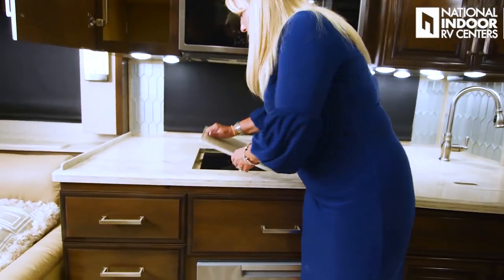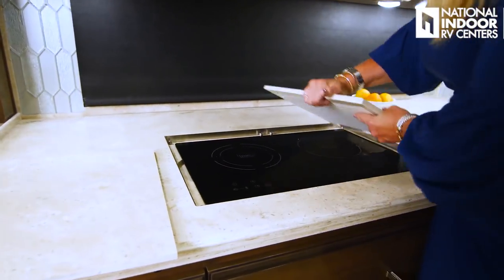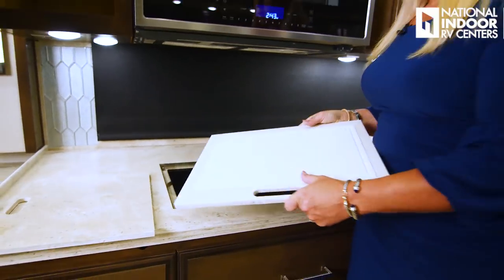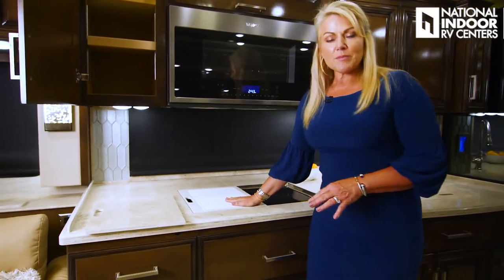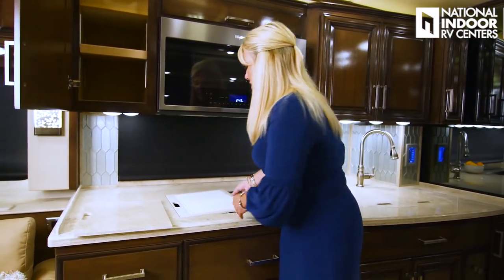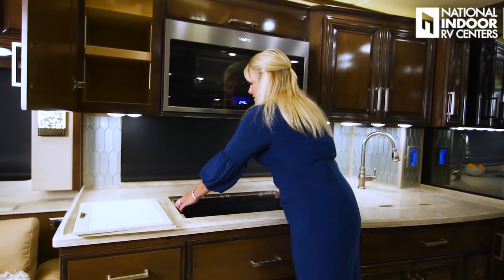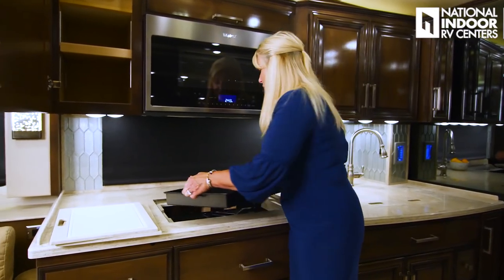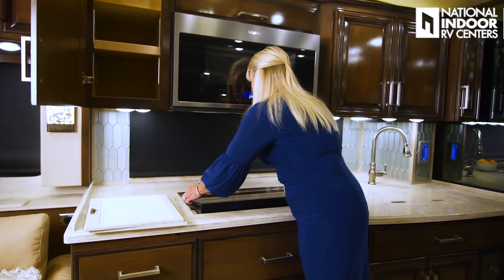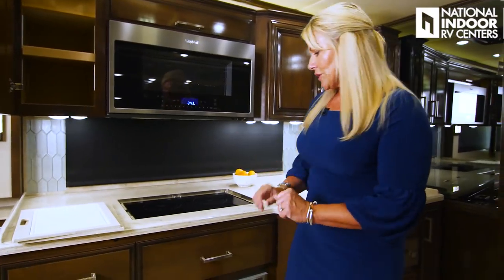Nice big drawer here for storage — I love the back space and the dividers. Then we've got the optional dishwasher, which we've optioned in. Nice big dishwasher. Then we have our stainless steel two-bowl sink, residential faucet, a little flip-down drawer, and look at all this storage below here with the pull-out garbage can. You can tuck your sink slide-toppers right into the side here, with room for both.